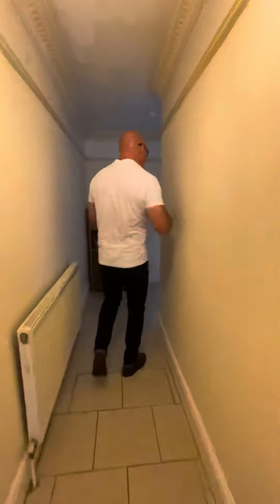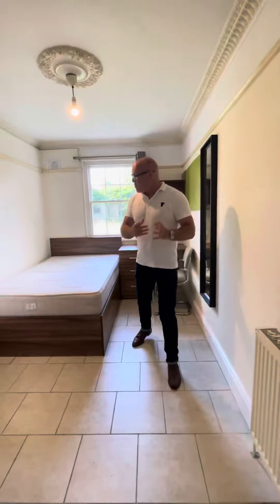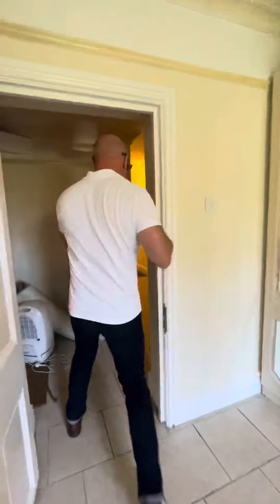Now finally, we go down the corridor and here we are in the second bedroom. What we have here is we've got the door bed. You've also got the storage as well. So the bedrooms are quite far apart, which is quite nice.